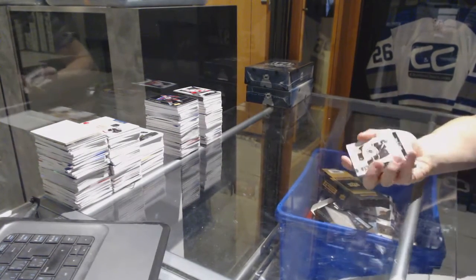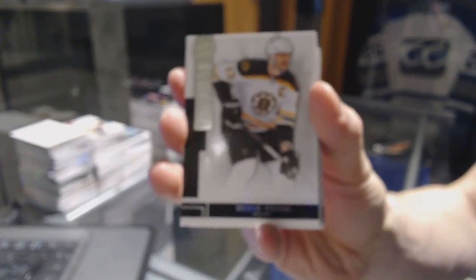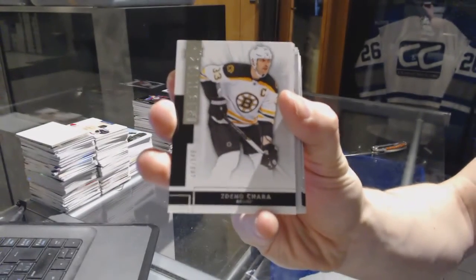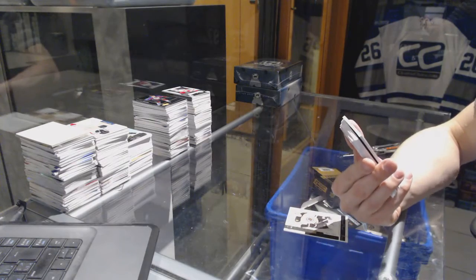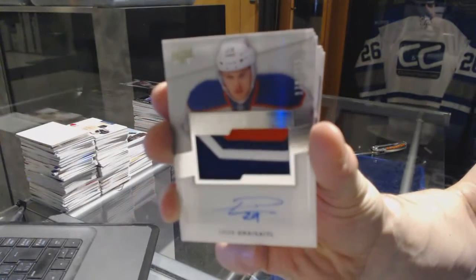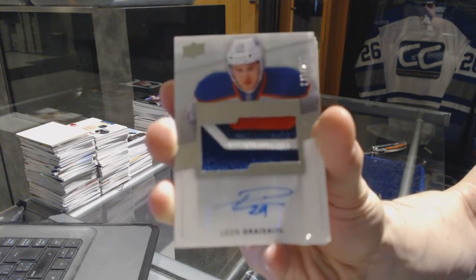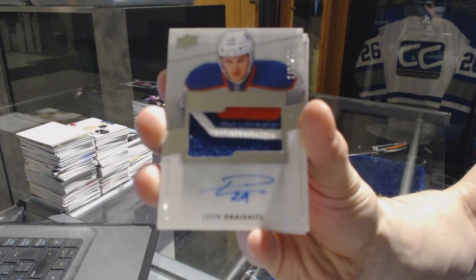Base card numbered to 249 for the Boston Bruins — Zdeno Chara. We've got a three-color rookie patch auto numbered to 299 for the Edmonton Oilers — Leon Draisaitl. Sweet — Leon Draisaitl rookie patch out of 299 for the Oilers.